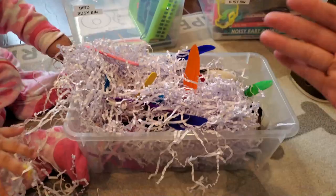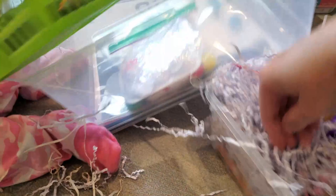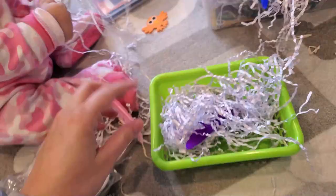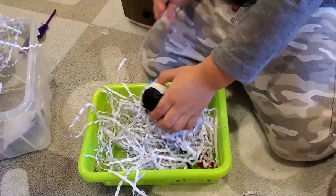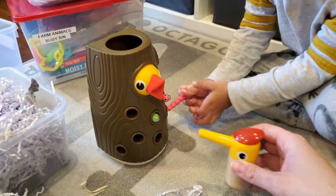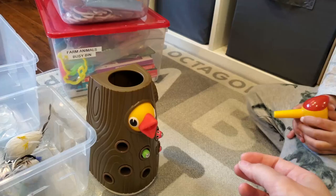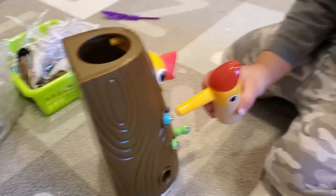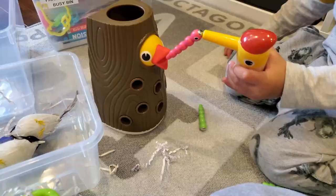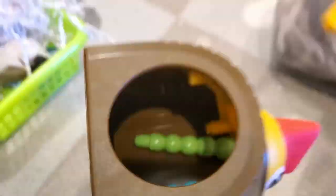Everything in the sensory bin I got from the dollar store. Michael can get creative — he has popsicle sticks, a little basket to make his own nest, feathers to work on color recognition, and birds to play with. The next item in this toddler busy bin is a woodpecker toy with a little magnetic catcher. He grabs the little worms and feeds the birdie. He can work on color recognition and coordination. It's a lot of fun — I definitely recommend this one.